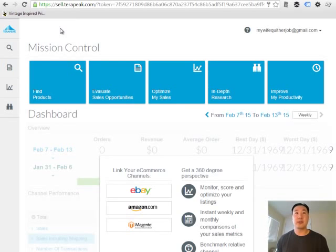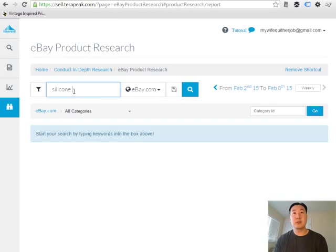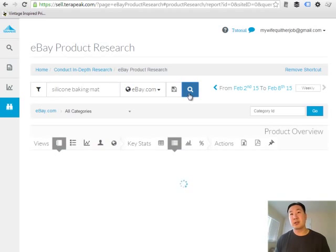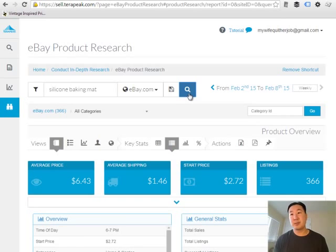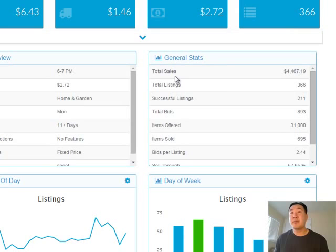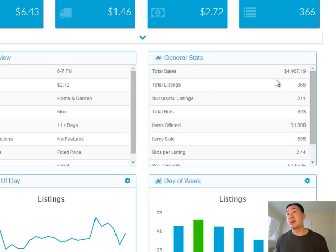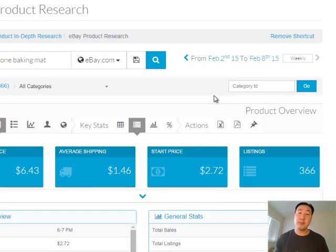Here's my Terapeak account. I'm going to do an eBay product research and type in silicone baking mats. Terapeak is putting together a full detailed report on this particular item to give me an idea of how much it sells. On eBay for the last 30 days, silicone baking mats generated about $4,500 in sales. The sell-through percentage — the percentage of eBay auctions put up that actually completed — is something I like to see at least 30% for. The sell-through rate here looks good, and people are generating about $4,500 a month.